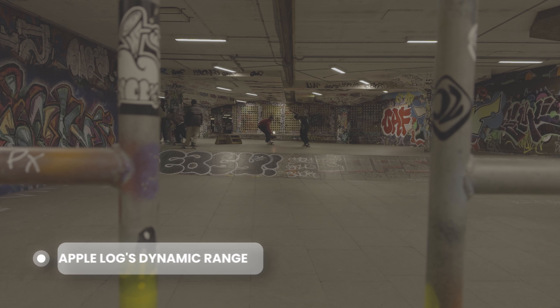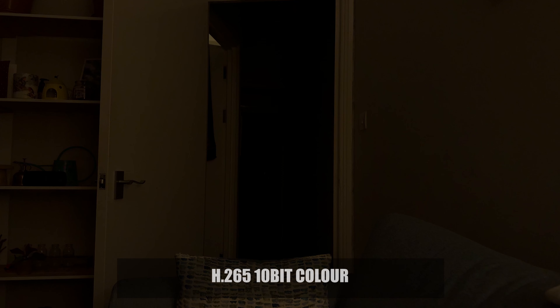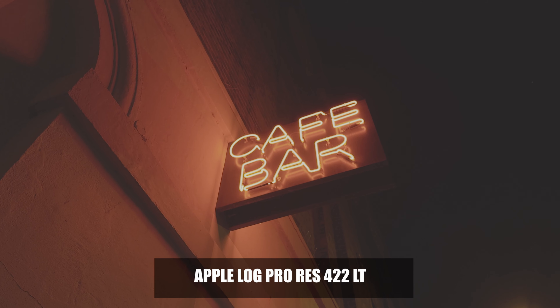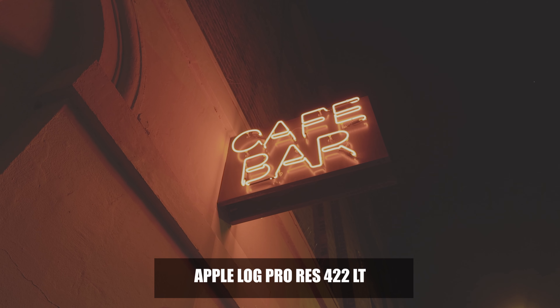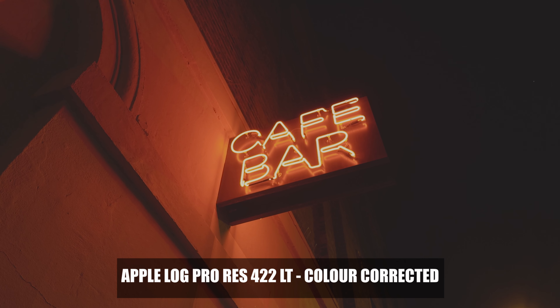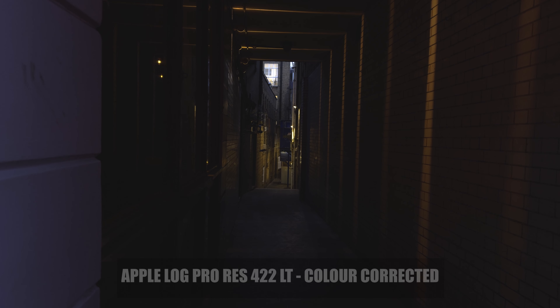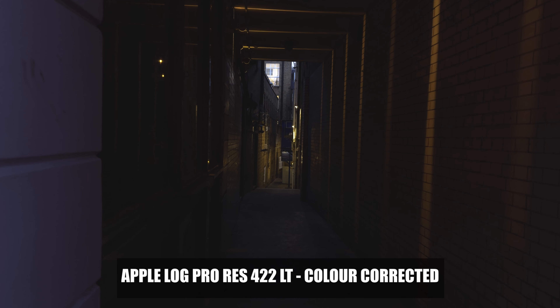Another benefit of using Apple Log is the expanded dynamic range — basically more detail in the highlights and the shadows. It's a big improvement. In these shots, particularly in the shadow areas, you can see what you save using Apple Log versus H265. Even in dark corridors, like I show you here in my home, you can still see part of the corridor and the outline of the door frame further down, about 10 feet away, having used Apple Log versus H265. It is a big difference, and it gives you a lot more flexibility when it comes to editing. It is such a beautiful thing to edit with Apple Log — you can stretch your highlights, stretch your shadows, and push things so much further.